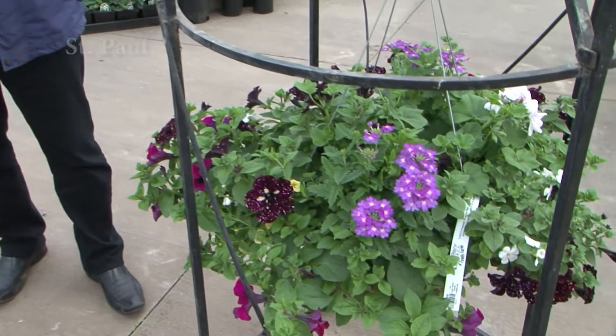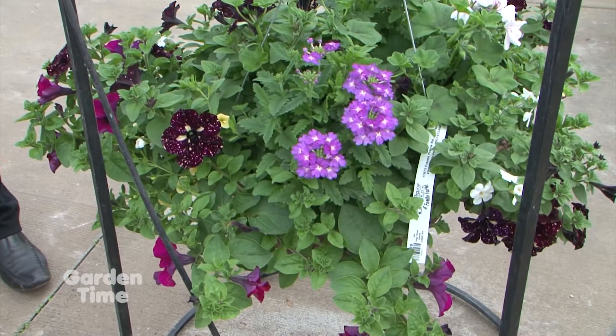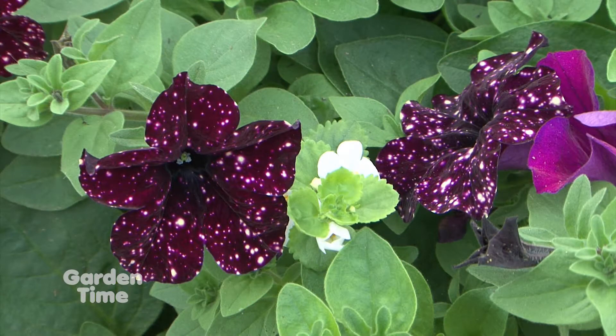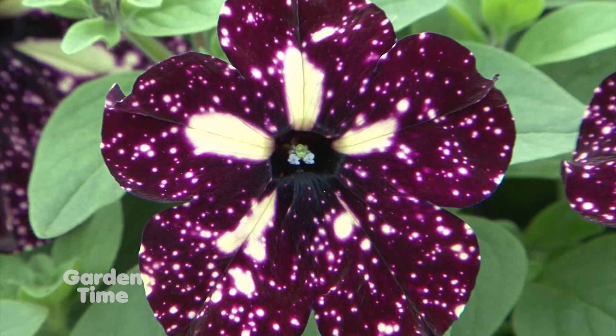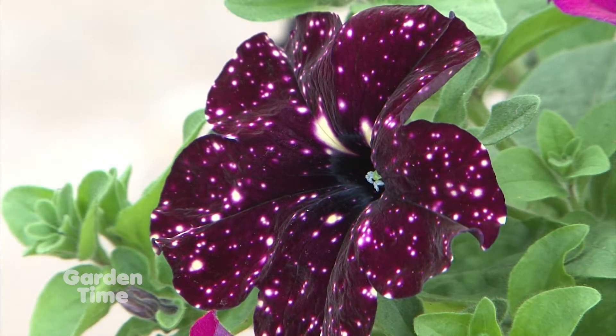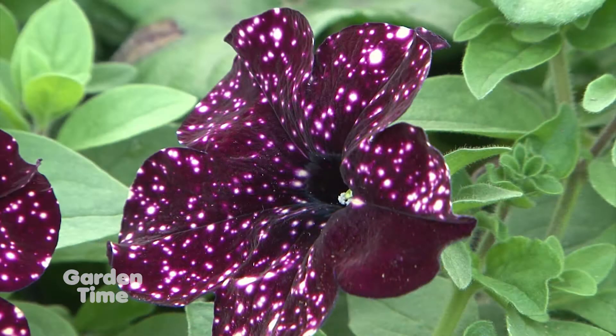Every year we look at our combinations and see how they do, and then we like to put in new things. So this one's the Starry Sky Burgundy — a lot like the Night Sky which is purple, and the Pink Sky that's pink. This is a brand new one. It's got great habit, nice trailer, and great color. And I love that to me, through my vision of looking at them, they really look like velvet.